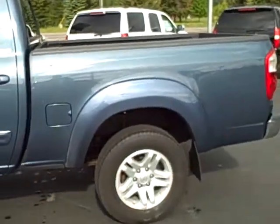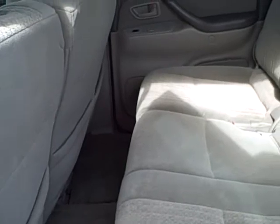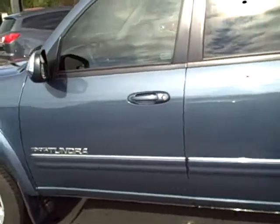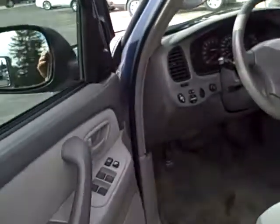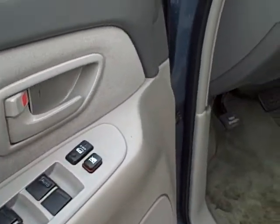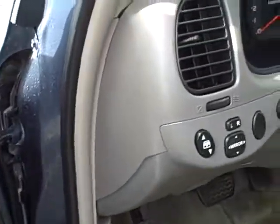Tires are in good shape, and I'll give you a little tour of the interior here. Back seat of the crew cab is full-size seating. Power windows, power locks, power mirrors.